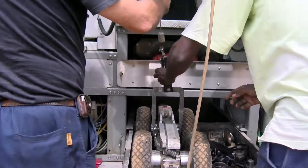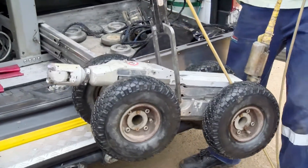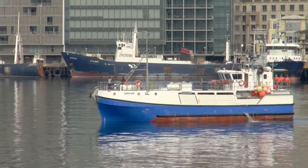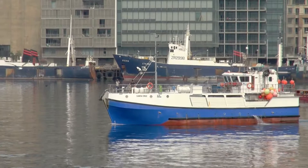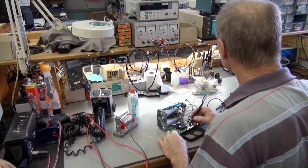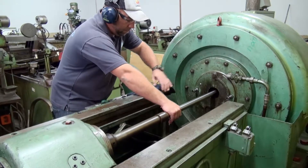ROV pilots work alone or in a team. They should also be analytical and good at solving problems. To become an ROV pilot in the marine industry, you need a qualification or technical experience either in the electrical or electronic fields, or otherwise in the hydraulic or mechanical fields.